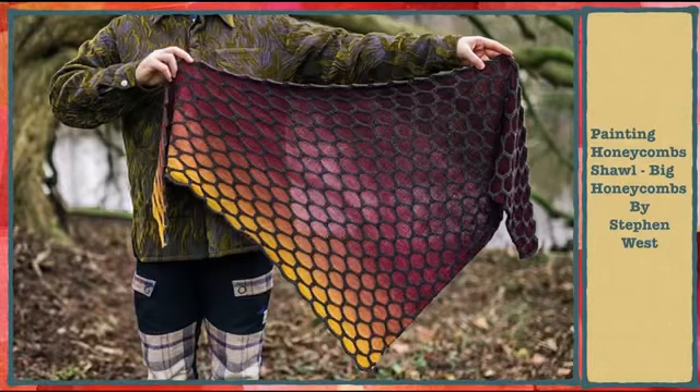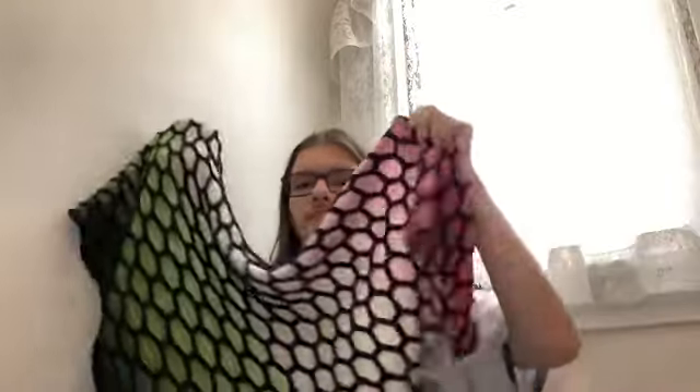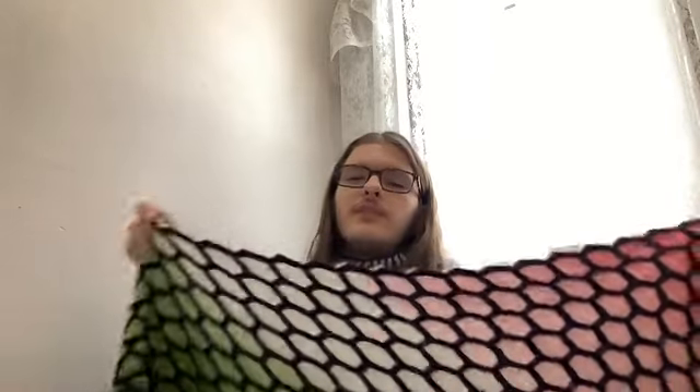My last finished object is my Painting Honeycomb Shawl — still need to sew a tag on this one. This is the large version with gradient yarn. You guys, it looks like watermelon! And I have four watermelon shirts, so this shawl actually has four shirts that go with it.